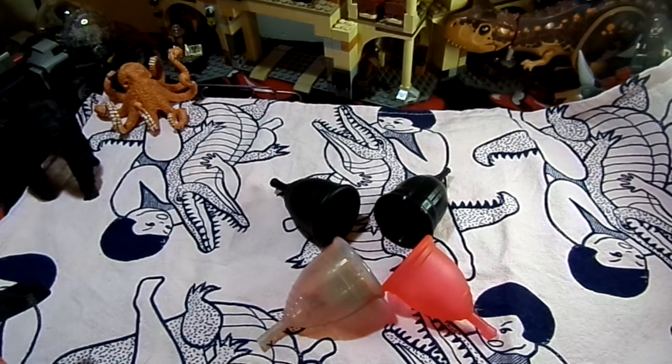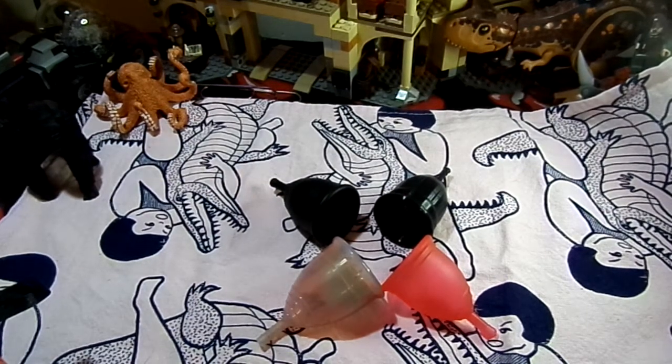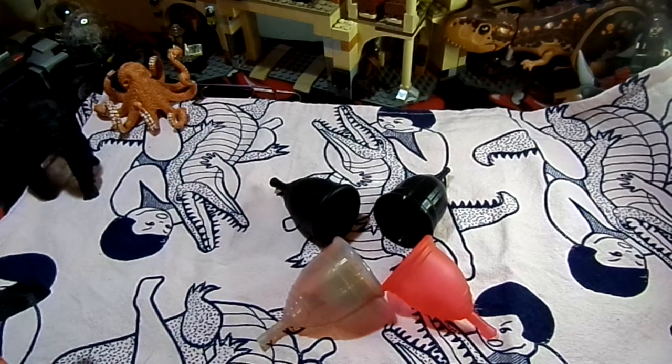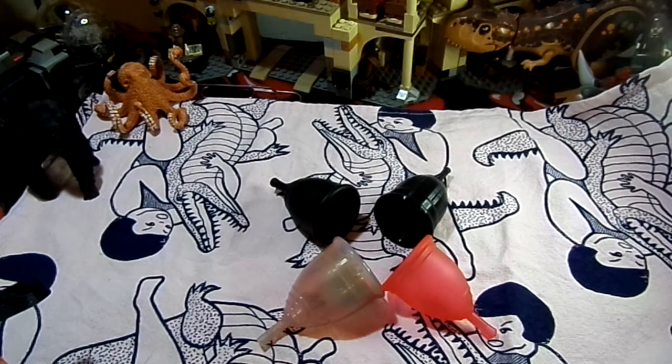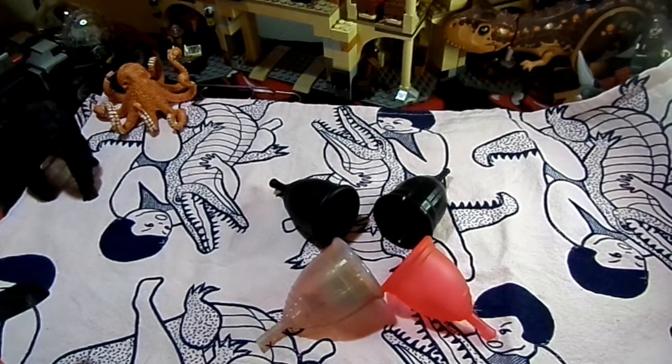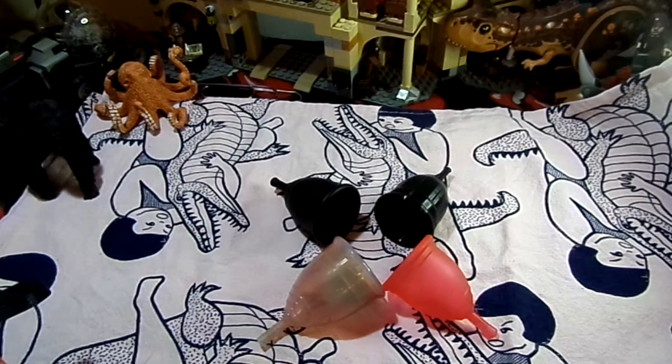So these are a black Ruby Cup, a red Ruby Cup, a number two Yuuki Cup, a black Lally Cup, and a Yuuki Rainbow. These have all been sterilized today. They will all go into their pouches and the red Ruby Cup will go into my prep pack, which is the one I'm using at the moment. I will link Ruby Cup, Lally Cup, and Yuuki Cup websites down below.